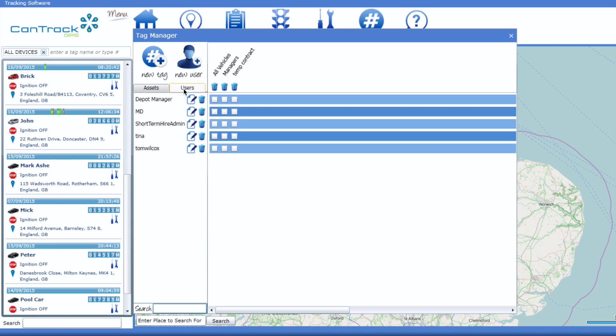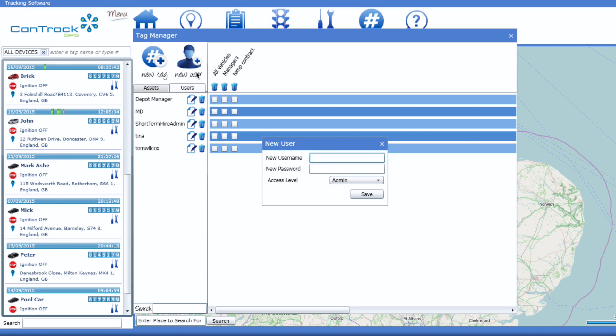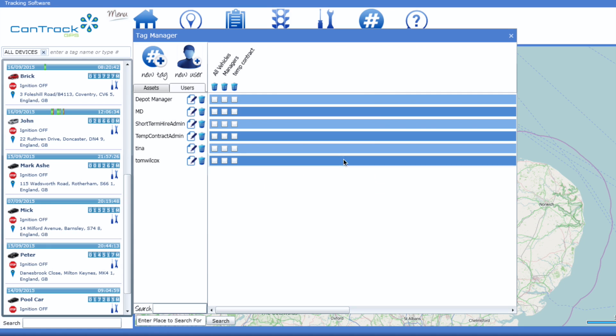The CanTrack system is flexible enough to mirror exactly how your business works, large or small, rather than trying to suit your business to our software.